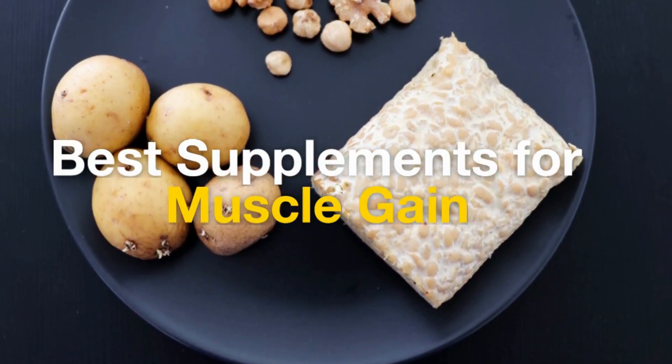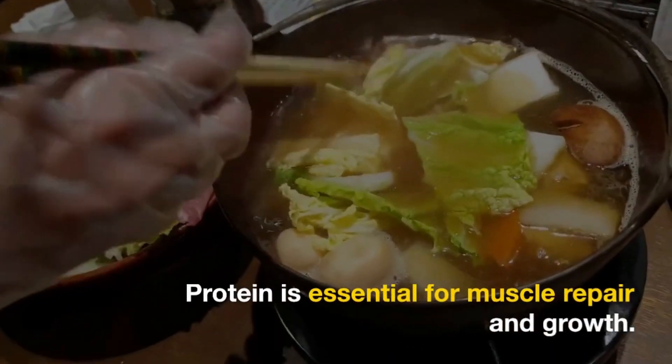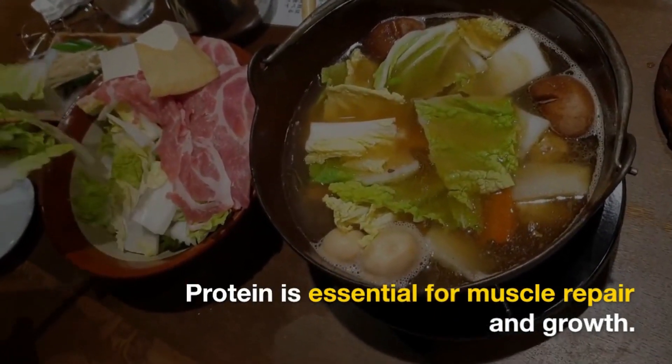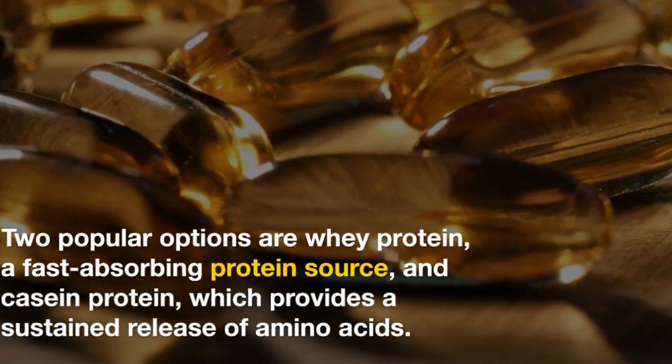When it comes to gaining muscle, the foundation should always be a balanced diet with an adequate intake of calories, protein, carbohydrates, and healthy fats. Supplements should not replace whole foods but can be used to complement your diet and training regimen. Here are some supplements that are commonly used to support muscle gain.